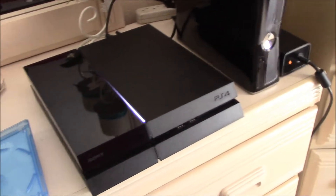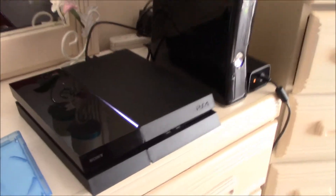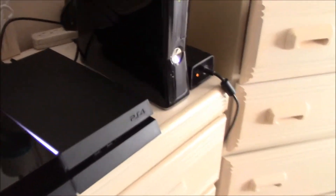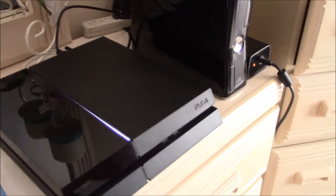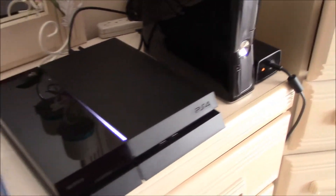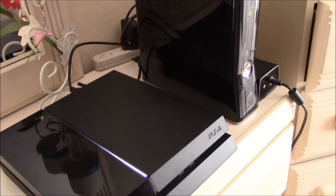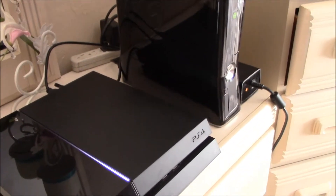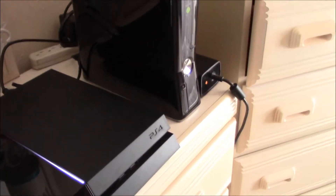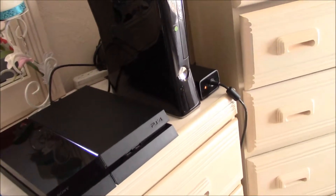So I called Sony's customer support. They were kind enough to walk me through some steps to see if we could resolve the issue remotely. Unfortunately, we couldn't. So they said they were going to overnight me a box to send this in for repair. Unfortunately, they actually do not overnight it — I reported it Sunday night and today is Thursday morning, and I just got the box.